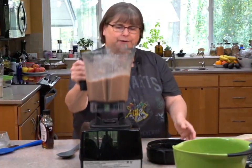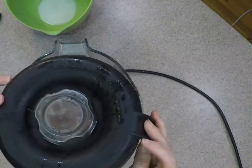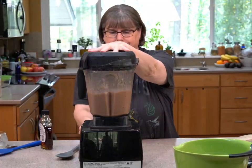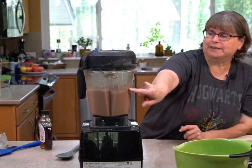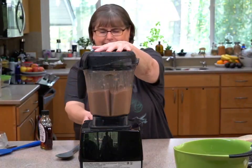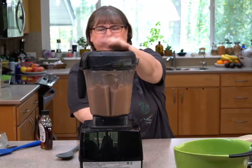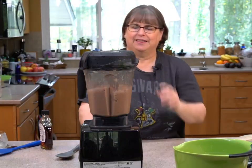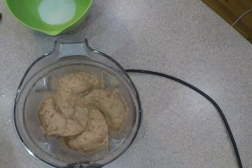I've put about half a cup more ice. You can see the holes — see how thick that is? That's how I like my shakes. Thick, thick.